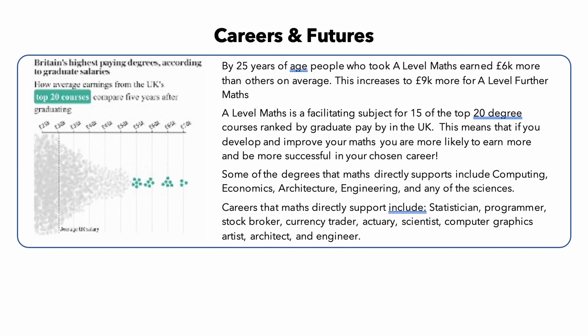Research has shown that by the age of 25, people who took A-level maths earned on average £6,000 more than others. And this increases to £9,000 more for those who studied A-level Further Maths. A-level maths is a facilitating subject for 15 of the top 20 degree courses ranked by graduate pay in the UK. This means that if you develop and improve your maths, you are more likely to be more successful in your chosen career.